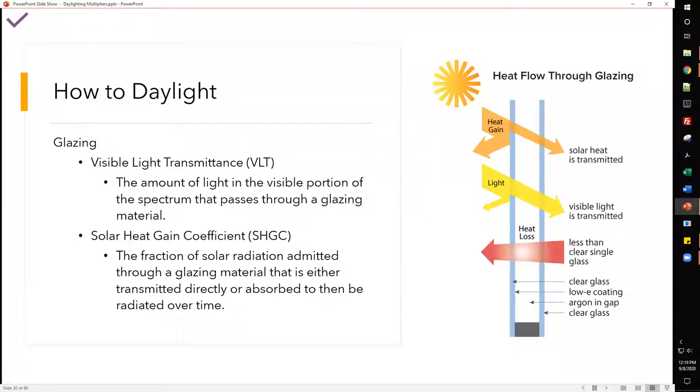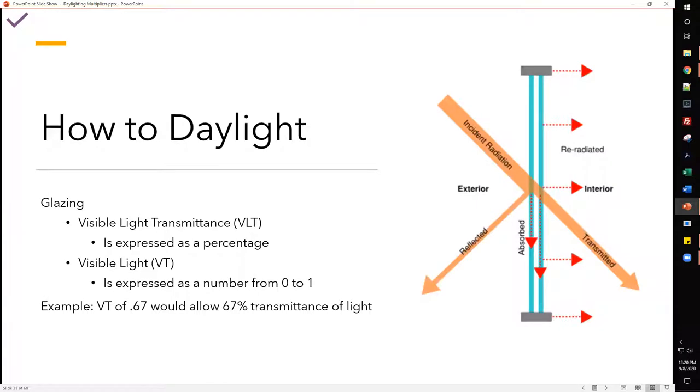When considering glazing, two key factors: Visible Light Transmission (VLT) is the amount of light in the visual spectrum that passes through a glazing material; Solar Heat Gain Coefficient (SHGC) is the fraction of solar radiation admitted through a glazing material that is either directly transmitted or absorbed and later re-radiated. VLT is expressed as a percentage, while VT is the decimal form — a VT of 0.67 means 67% light transmission. Decimals are easier to use in equations.